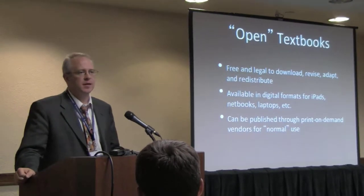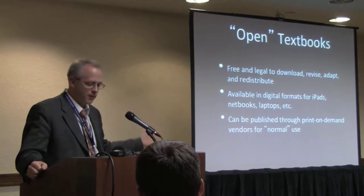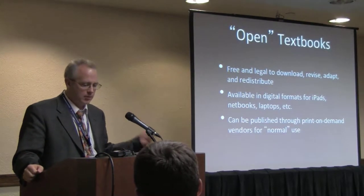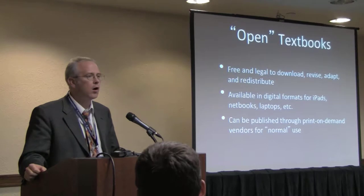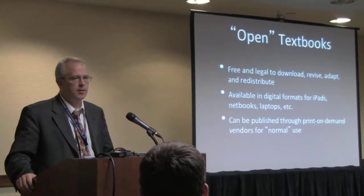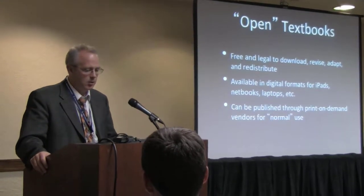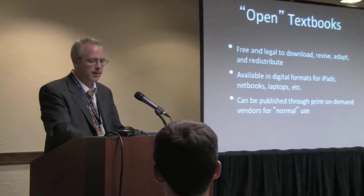I suppose I don't have to say too much to this group about open textbooks. They are free and legal to download, revise, adapt, and redistribute — the four R's we call these: reuse, revise, remix, redistribute. They're traditionally distributed in digital formats, available to be used on an iPad or a netbook.